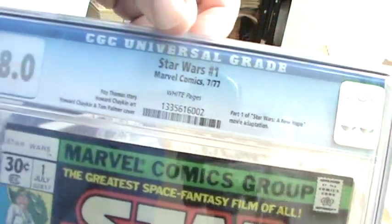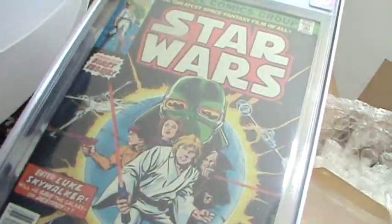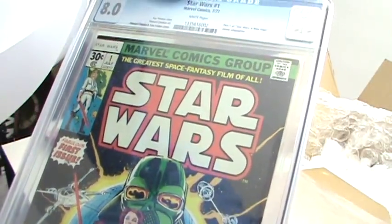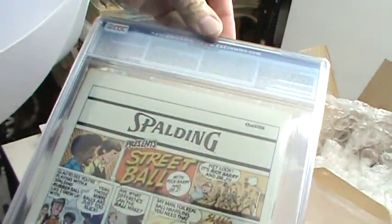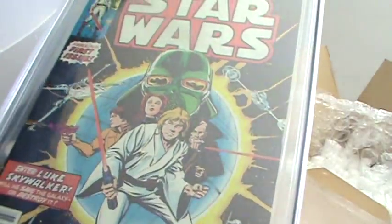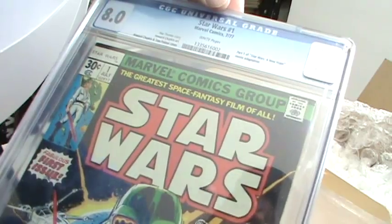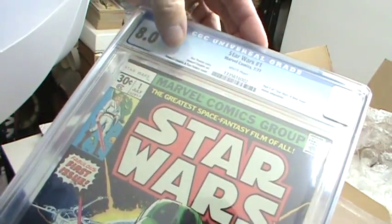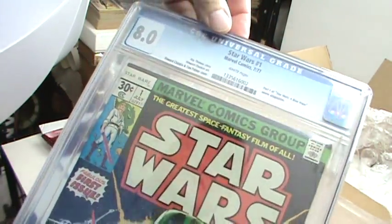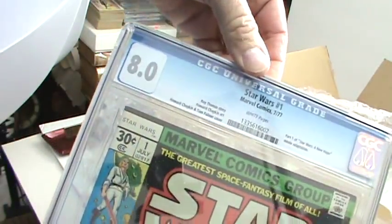It's certified, it's got the number, nice plastic case. I'll have to go online and look at the report — they actually have the report online to see kind of what they considered and how they graded it. But okay, that's not too bad. The wait was kind of driving me crazy. So that's comic book number one.